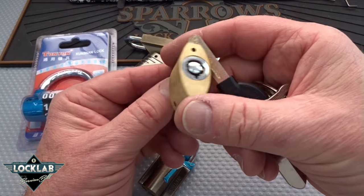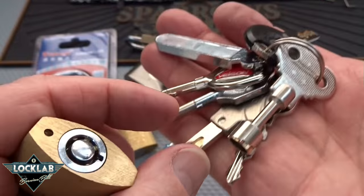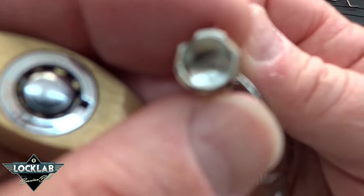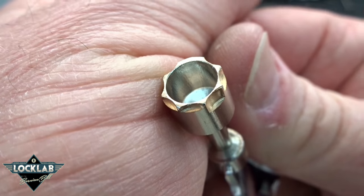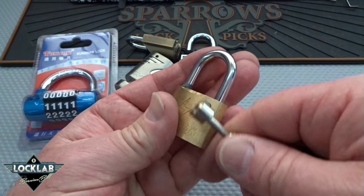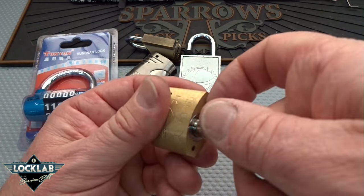This looks like a seven-pin tubular lock, and the key is the weird thing — when you look at it, the key looks like something to wind a clock with. It is a tubular lock. I don't know how many times you have to pick it to get it to open, but it's very smooth and we've got a good chance of picking that one at some point.